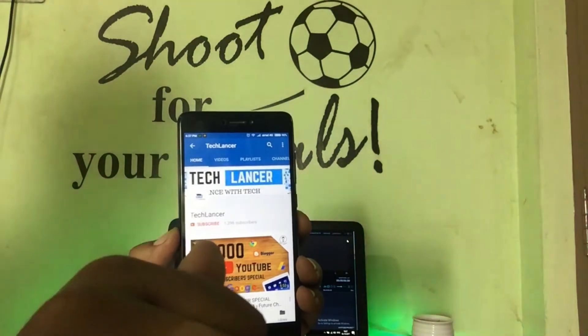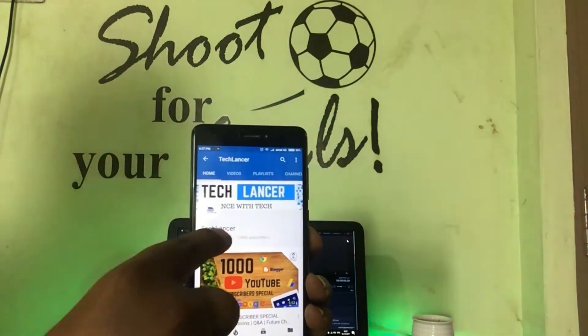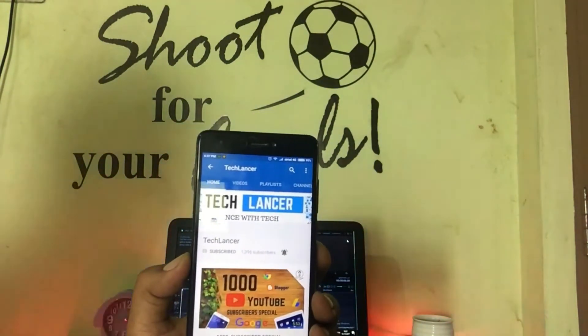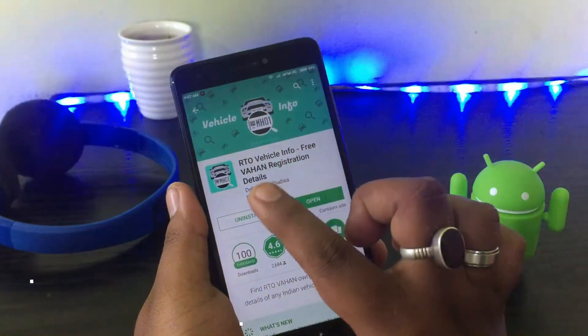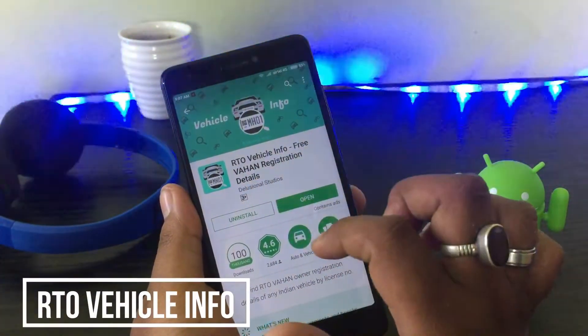If you have not subscribed to Tech Lanza, consider subscribing and also hit the bell icon for every single video update. For this trick you will need this app called RTO Vehicle Info.